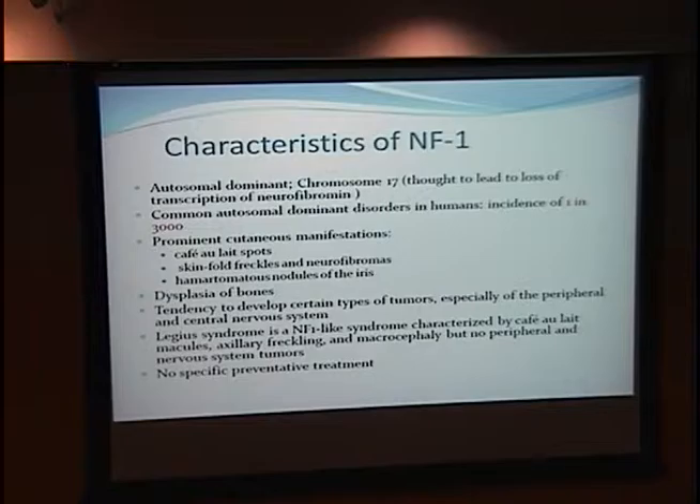What are the characteristics of NF1? It's an autosomal dominant disorder. The locus is on chromosome 17, and it's thought to lead to a loss of transcription of neurofibromin. It's very common — 1 in 3,000 live births. It has prominent cutaneous manifestations like cafe au lait spots, skinfold freckles, and neurofibromas, as well as hamartomatous nodules of the iris.